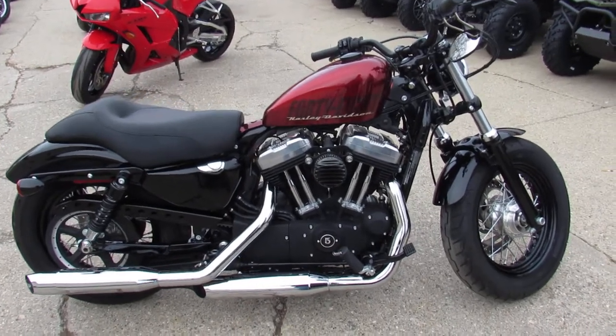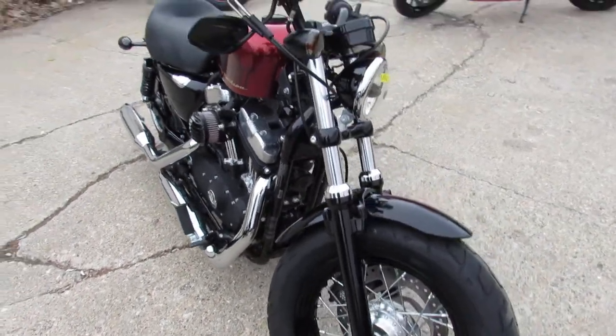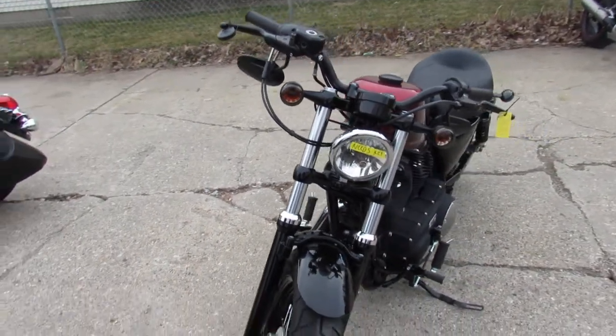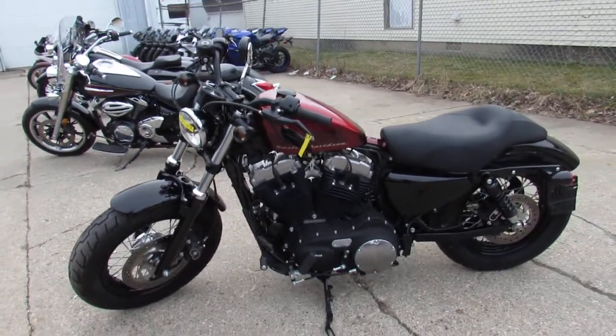Hey guys, it's ApprovalPowerSports.com here doing some videos on the used Harley Davidsons. Over 400 used Harleys to choose from and man, I got one to show you today. It's a 2015 Sportster 1200 for sale. This one only has 368 miles.